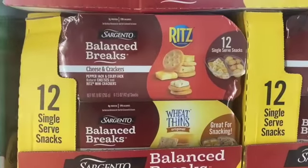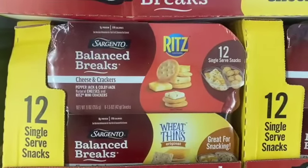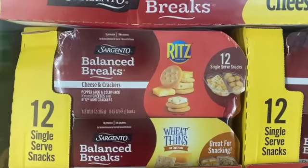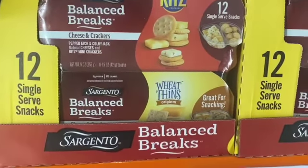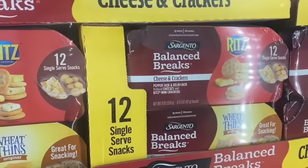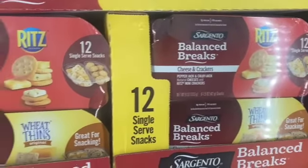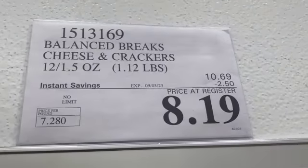12-count 1.5-ounce Balanced Break Cheese and Crackers — you get Pepper Jack and Colby Cheese with Ritz Mini Crackers and also Monterey Jack and Mild Cheddar with Wheat Thins Mini Original Snacks. $10.69, take $2.50 off, $8.19.